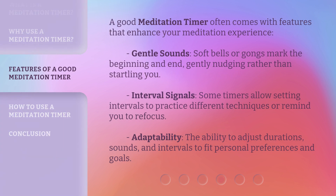A good meditation timer often comes with features that enhance your meditation experience. Gentle sounds — soft bells or gongs mark the beginning and end, gently nudging rather than startling you. Interval signals allow setting intervals to practice different techniques or remind you to refocus. Adaptability lets you adjust durations, sounds, and intervals to fit personal preferences and goals.